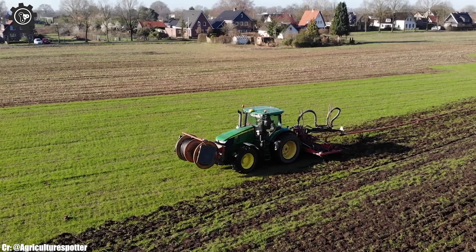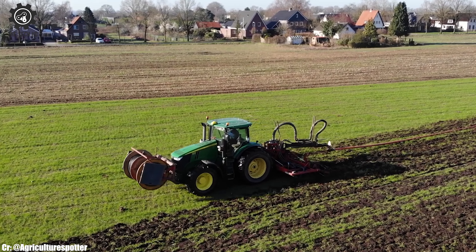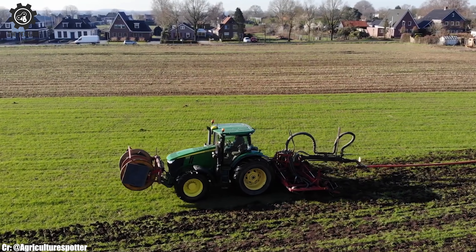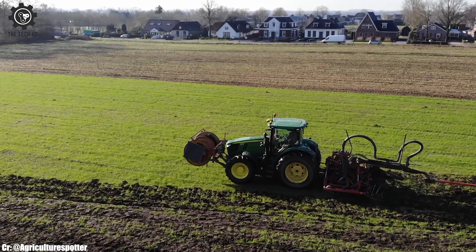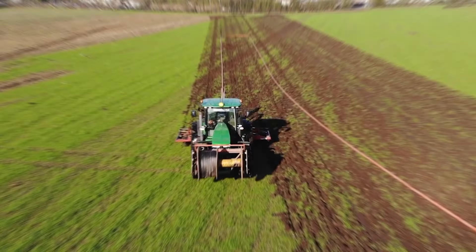Farmers benefit from reduced fuel consumption and increased productivity, making the John Deere 7230R a cost-effective choice for modern agriculture. This tractor stands as a symbol of John Deere's dedication to innovation and excellence, supporting farmers in achieving exceptional results in their fieldwork.